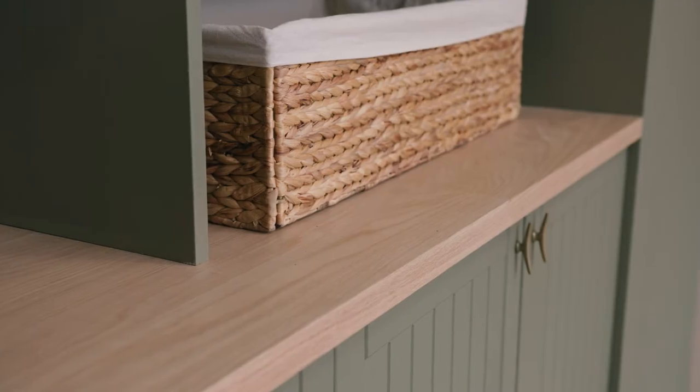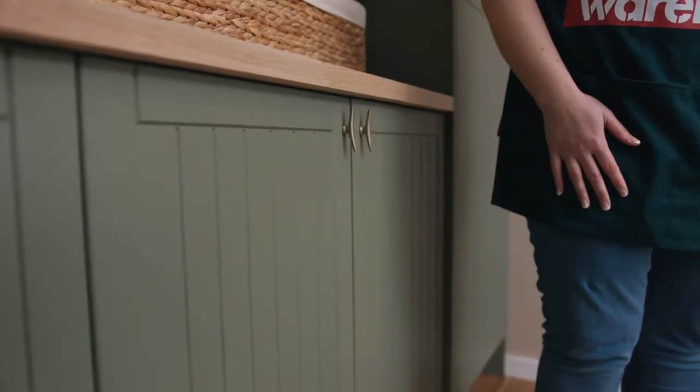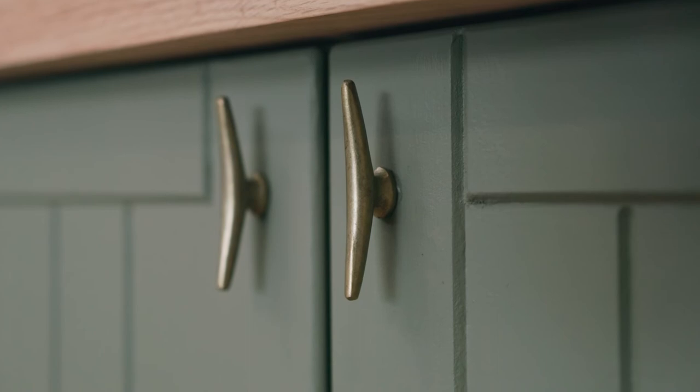Then it's time for the finishing touches — profiles, paint and hardware. The doors of the cabinets come in different profiles. You might choose smooth ones for a more modern feel or more intricate Hamptons ones. They're also available finished or unfinished so you can paint them any colour you desire. To perfect the look, pop on the perfect hardware.